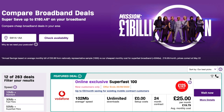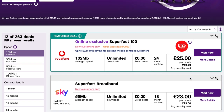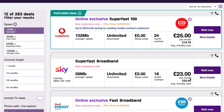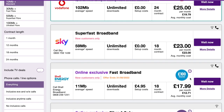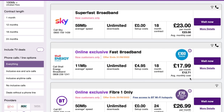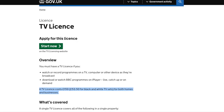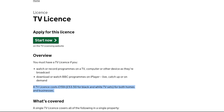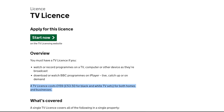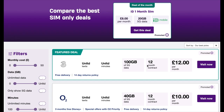For your internet connection, expect to pay between 20 to 25 pounds per month, and this will typically be with unlimited internet. If you want an internet plus TV connection, you're going to have to pay a little bit more. Keep in mind that if you do have a TV, you also have to pay a TV license, which costs 159 pounds per year, or approximately 13 pounds per month, which is the equivalent of around 190 US dollars.